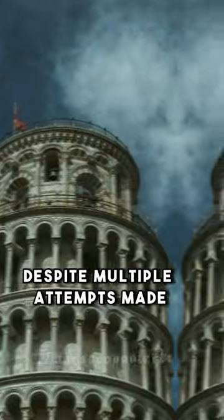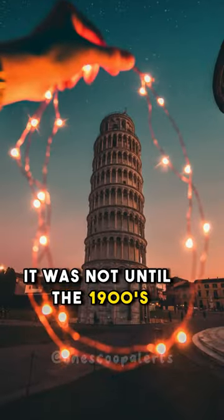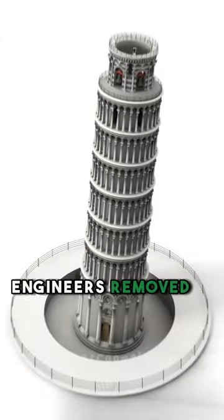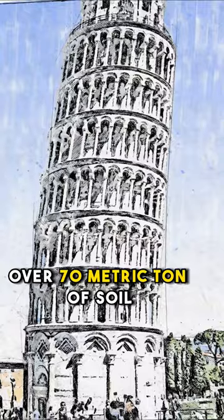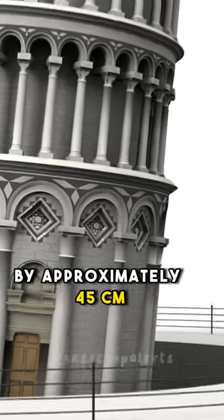Despite multiple attempts made over time to correct the tower's lean, it was not until the 1900s when a major restoration project was carried out. During this project, engineers removed over 70 metric tons of soil from underneath the raised side of the tower, which successfully reduced its tilt by approximately 45 centimeters.